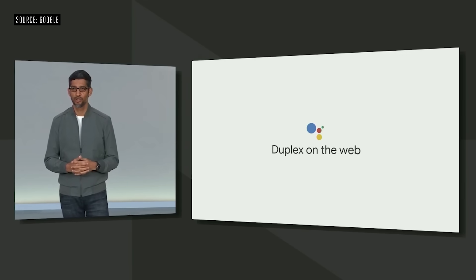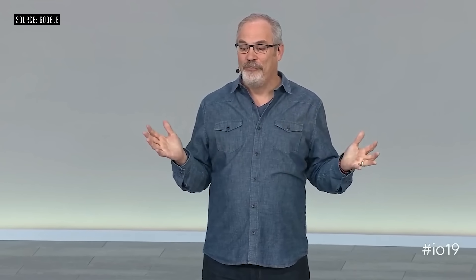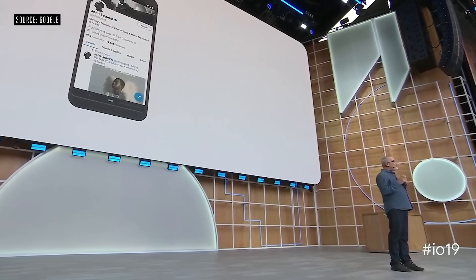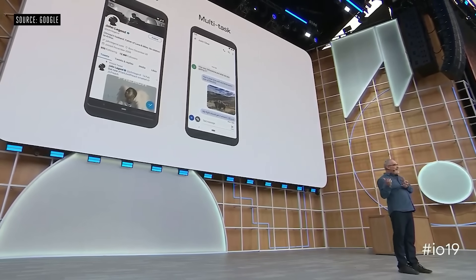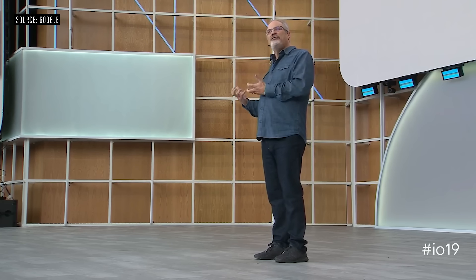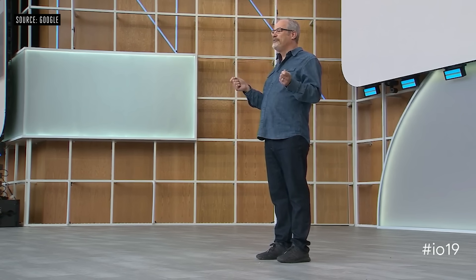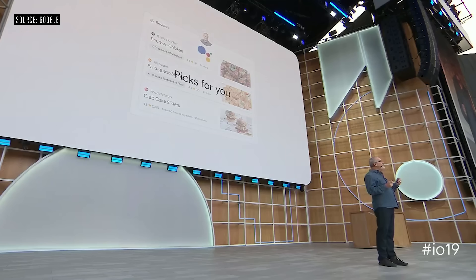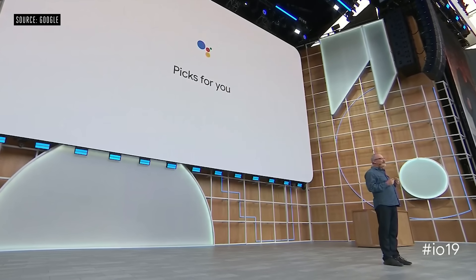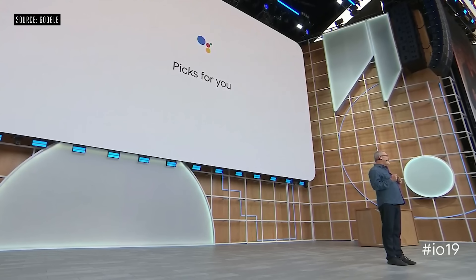We'll have more details later this year. What if the Assistant was so fast at processing your voice that tapping to operate your phone would almost seem slow? This next-generation Assistant will let you instantly operate your phone with your voice, multitask across apps, and even work offline. But it also has to be personal enough to really help you. We call this feature Picks for You, and it will be launching on smart displays later this summer, starting with recipes, podcasts, and events.